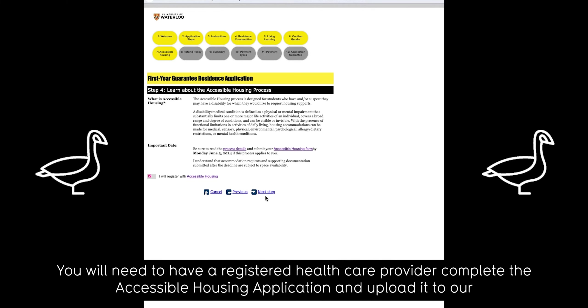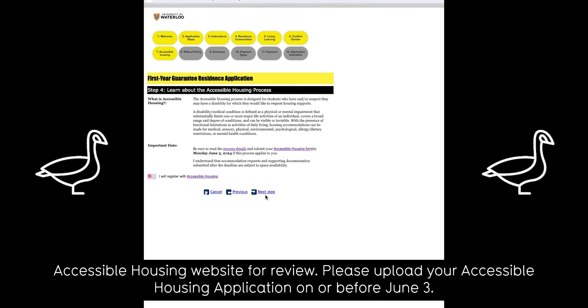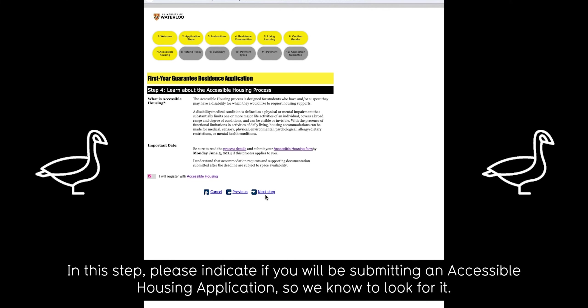You will need to have a registered health care provider complete the accessible housing application and upload it to our accessible housing website for review. Please upload your accessible housing application on or before June 3rd. In this step, please indicate if you will be submitting an accessible housing application so we know to look for it.